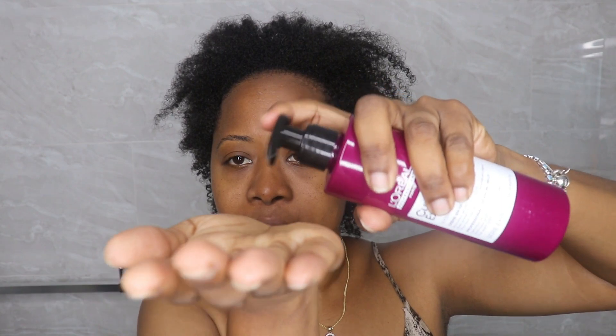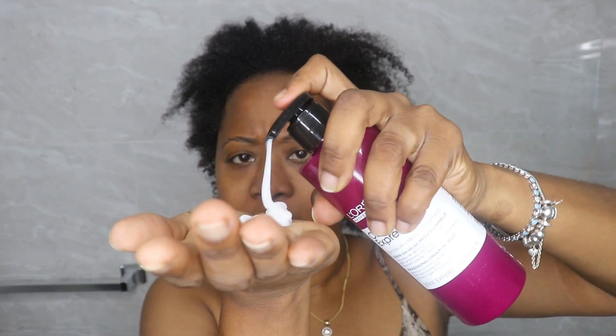Ten minutes have passed — I rinsed the mask out, and my hair smells really good, so clean and so fresh. My curls are showing, which is a good sign. I'm going in now with the cream-in-jelly, which is the definition activator leave-in. It has a very cream-like consistency, very similar to the shampoo. I'm separating my hair into sections to make sure I get this on every strand so I can really see how it helps my curl definition.